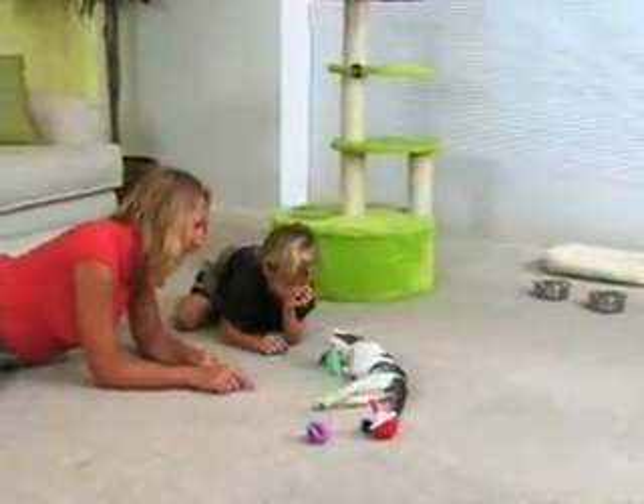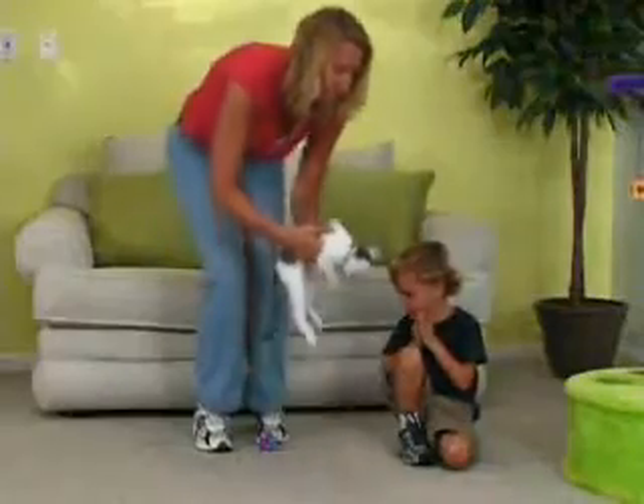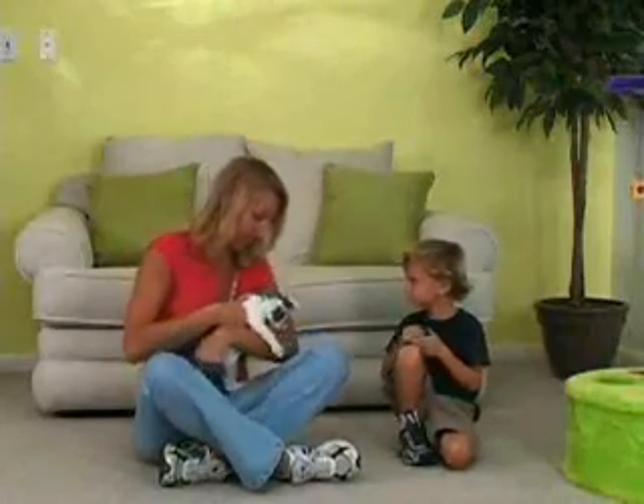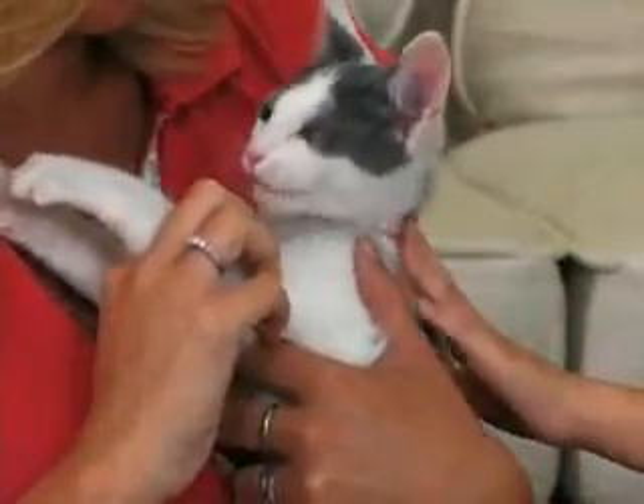Cats and especially kittens are naturally curious and will likely want to meet your children. It's best that you handle the cat first and take a few minutes to demonstrate the right way to pet your cat. Encourage your kids to pet their new friend for just a few minutes at a time. Your cat will enjoy these short sessions and look forward to seeing your kids again.